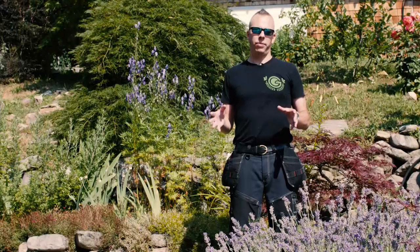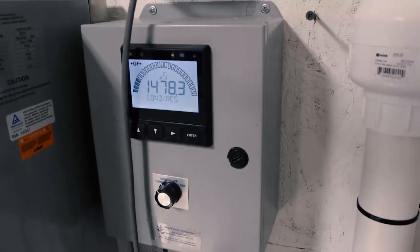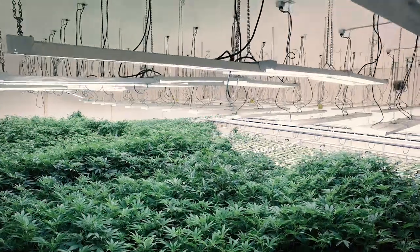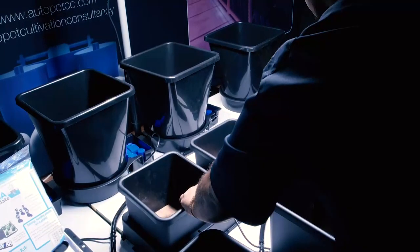There are many benefits to automating our indoor gardens, and ultimately, it's essential. Justin explains the ebb and flow system and how they use it to create a sea of green. They basically fully automated all their irrigation.